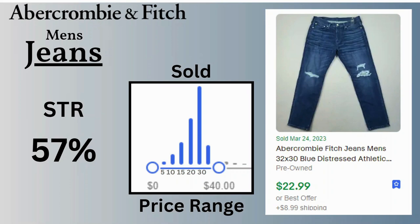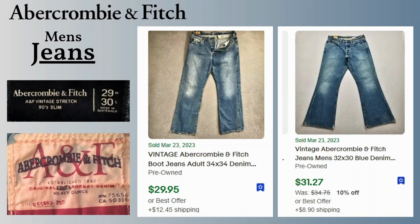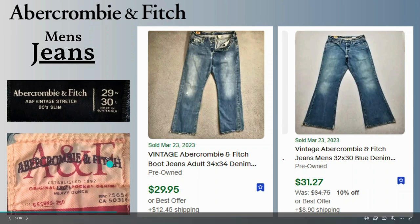The sell-through rate is 57% for jeans, which is higher than the overall. Price range is between $10 and $40 — you can see most of the solds were at $30 or less, and I have a current sold here for $23. I also have a few vintage examples — these are vintage boot cut and flare jeans for men that sold for about $30. Here are the tags: vintage stretch 90 slim — this is actually an older tag.